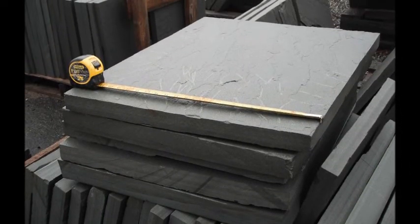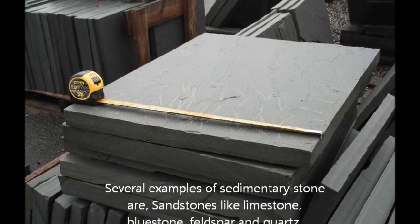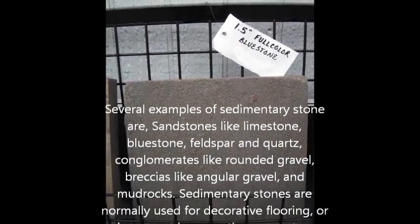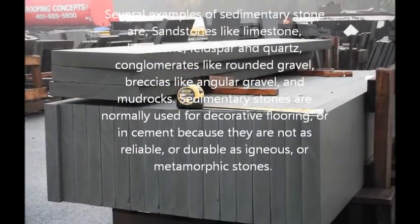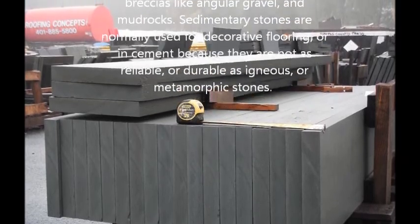Several examples of sedimentary stone are sandstones like limestone, bluestone, feldspar and quartz, conglomerates like rounded gravel, breccias like angular gravel, and mud rocks. Sedimentary stones are normally used for decorative flooring or in cement because they are not as reliable or durable as igneous or metamorphic stones.